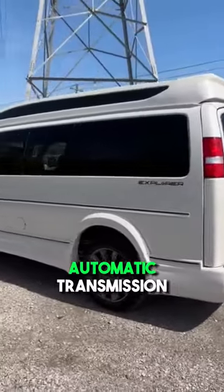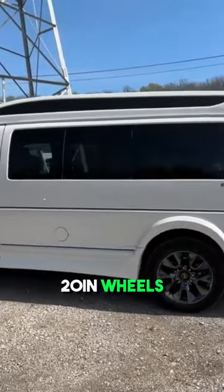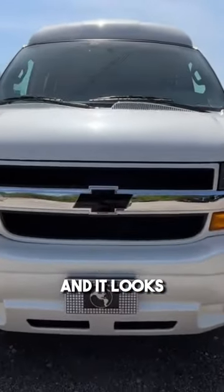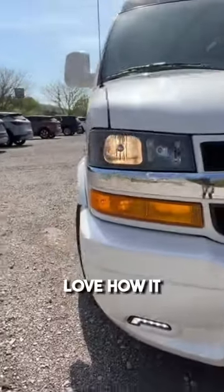We also have the 8-speed automatic transmission, and we get these exclusive 20-inch wheels with red brake calipers. This pearl white paint is new for the Limited SC trim and it looks absolutely stunning in how it shines.